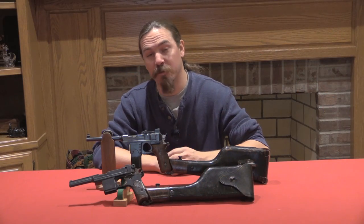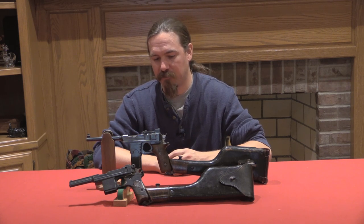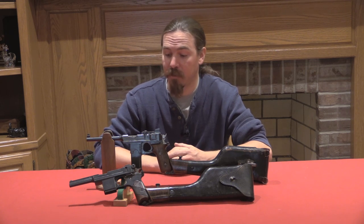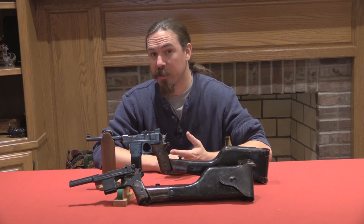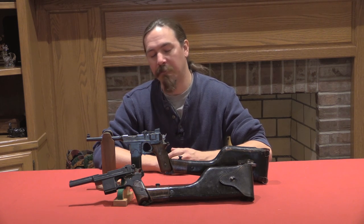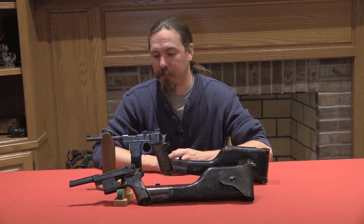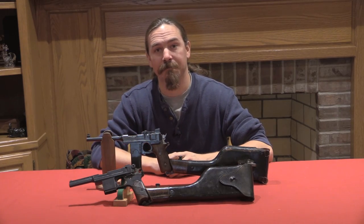Thanks for watching guys, I hope you enjoyed the video. Being a serial number one pistol of not more than just a couple ever made, it's not the sort of thing that turns up every day to take a look at. It was really cool to be able to check this one out and show you guys all the fine details on it. If you enjoy this sort of content, please consider stopping by my Patreon page — a buck a month donation can really go a long way in helping me continue doing this full time and bringing really cool test trials guns like this to you guys. Thanks for watching.